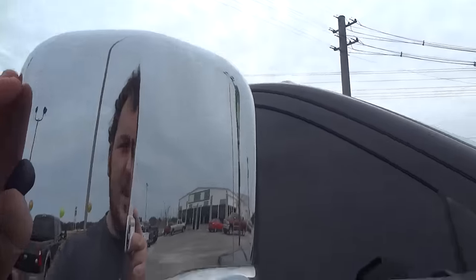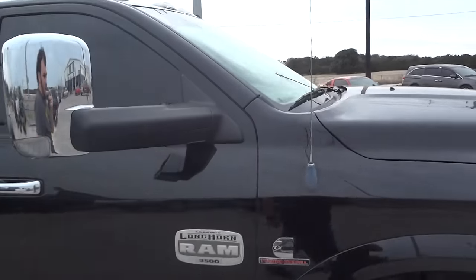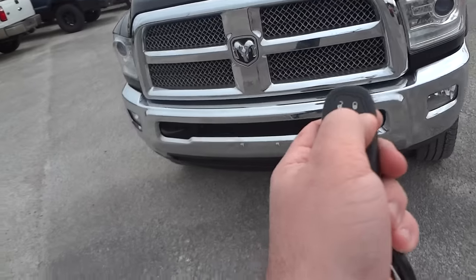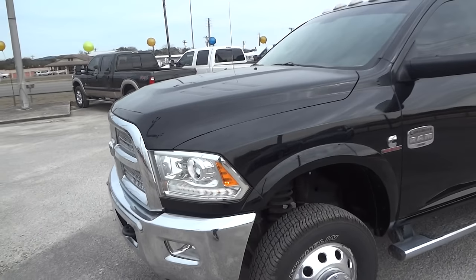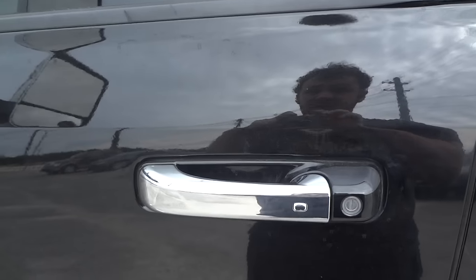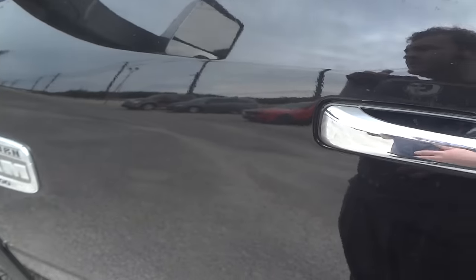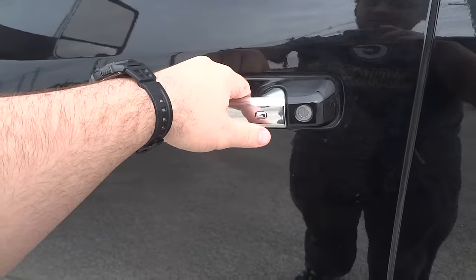There's your tow mirrors — nice signature Ram style. Just flip them in if you're not towing anything and flip them out if you are. This truck does come with a smart key access system. Just have the key fob anywhere around you, like in your pocket. To lock it, just hit that chrome button on the front of the door handle and the horn will sound to indicate the vehicle is locked. To open it, just grab that touch sensor behind the handle and it'll unlock.